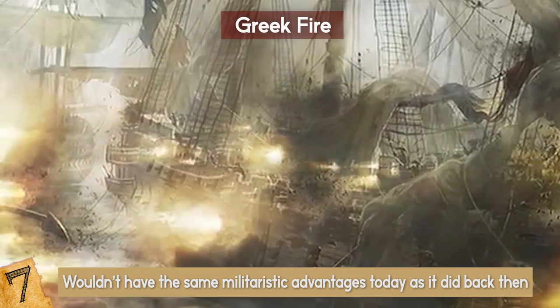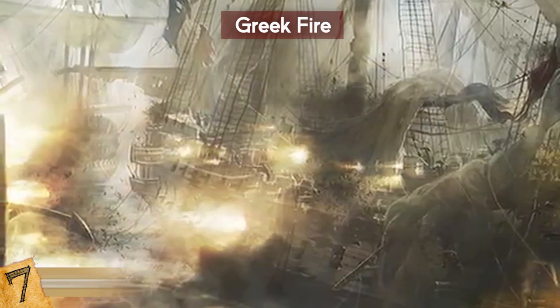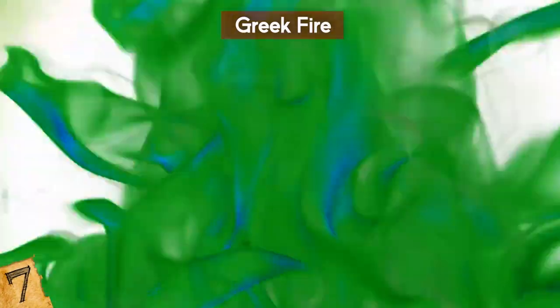Not only is it impressive, but Greek fire has influenced shows like Game of Thrones, which used a similar weapon called wildfire.